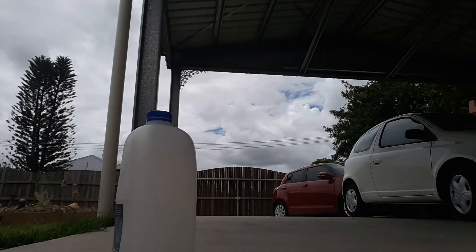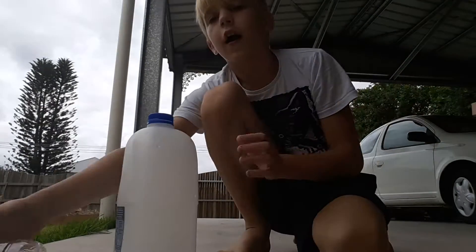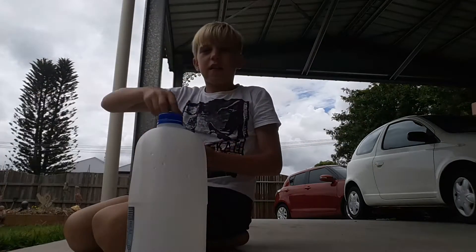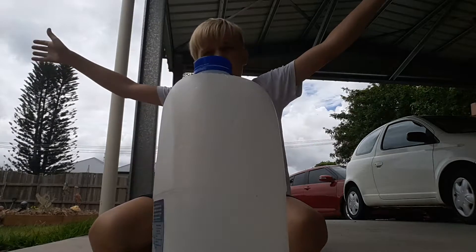The milk bottle first. I'm not very good with bottle flips with this big bottle, but I'm good with bottle flips with this smaller one — and bottle flip!